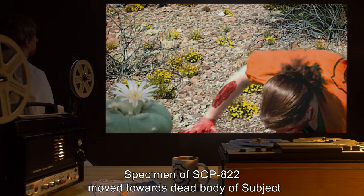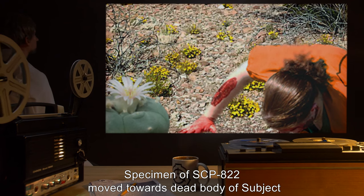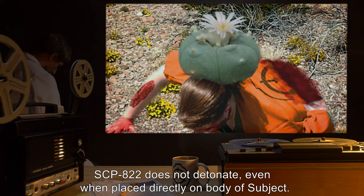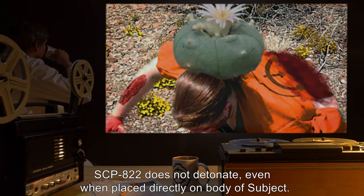Subject D-9989, Deceased. Procedure: Specimen of SCP-822 moved towards dead body of subject. Results: SCP-822 does not detonate, even when placed directly on body of subject.